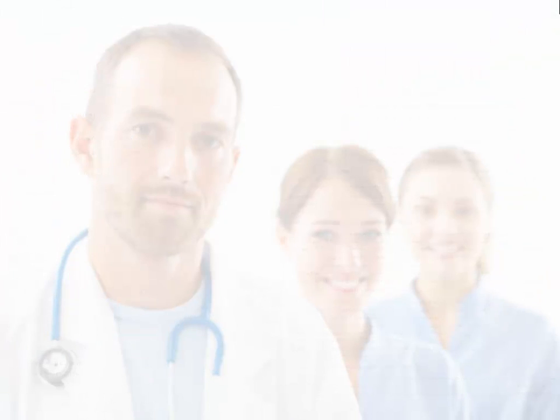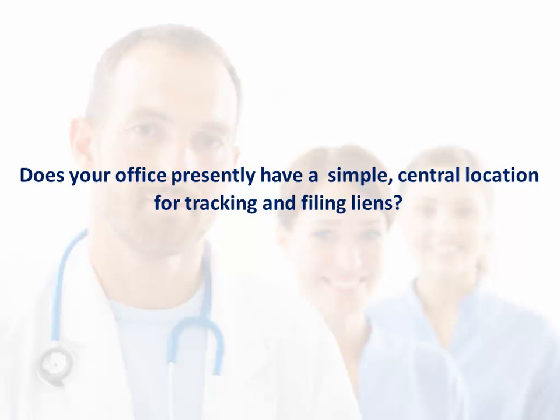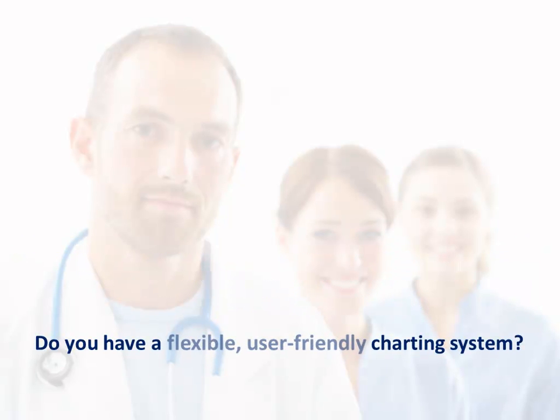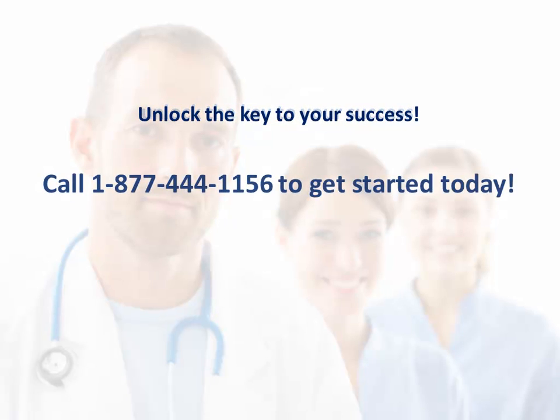Here are some parting thoughts — some things to consider. Could your office benefit from streamlining your day-to-day functions? Do you currently have immediate access to options for tracking board and disability evaluation unit details? Does your office presently have a simple, central location for tracking and filing liens? Are you sure you're billing out at the highest reimbursable rates by using up-to-date, quickly accessible industry standard fee schedules? Do you have a flexible, user-friendly charting system? Do you want to unlock the key to your success? Call 1-877-444-1156 to get started today. Let us help you achieve new levels of success!